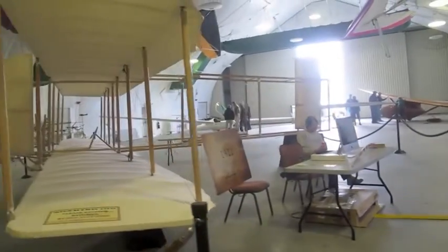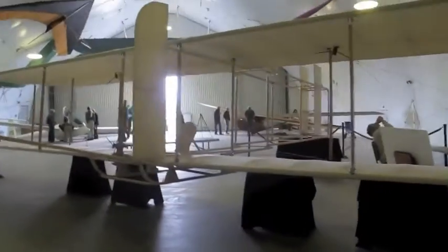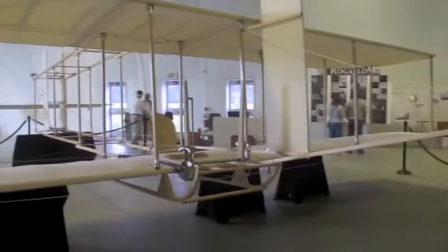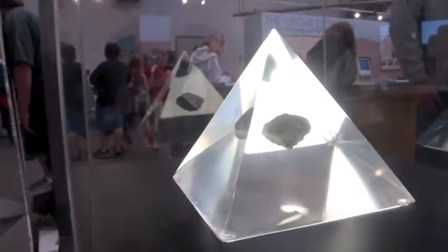Here we have a replica of the Wright Brothers plane. Very nice. We're inside one of the pavilions that was built for the celebration in 2003. Here it is — all in place in a pretty pyramid. A piece of the moon. Pretty cool. You hear all the kids? School kids have come over to see this; it's the last day it's going to be here.